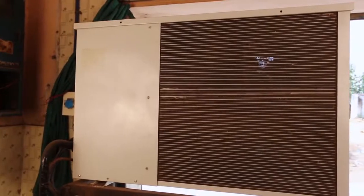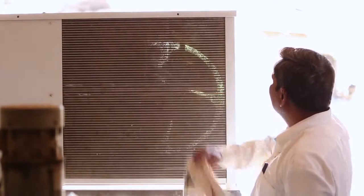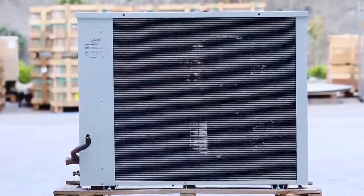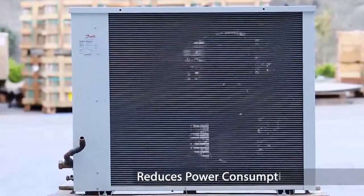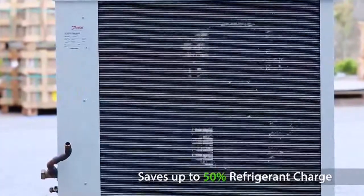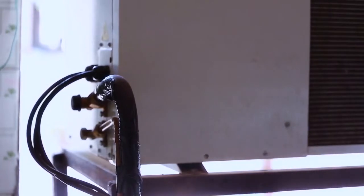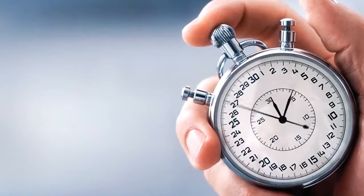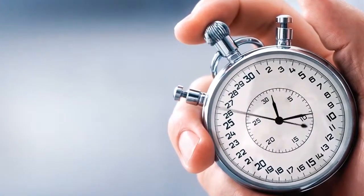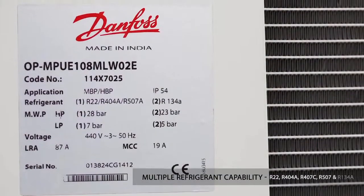The Optima SlimPak condensing unit completely redefined the bulk milk cooler application. This unit is equipped with key differentiating features such as an easy-to-clean design and a micro-channel heat exchanger which reduces power consumption by 10-12% and saves up to 50% of the refrigerant charge. The lightweight and simple handling procedures facilitate easy installation and maintenance. Keeping in mind the R-22 phase-out in the near future, Danfoss has designed this SlimPak unit with multiple refrigerant capability.